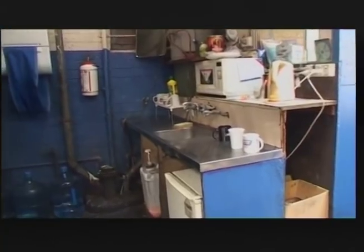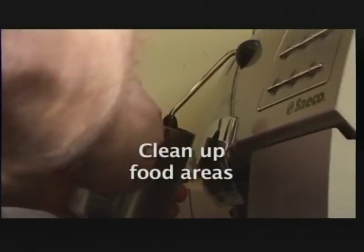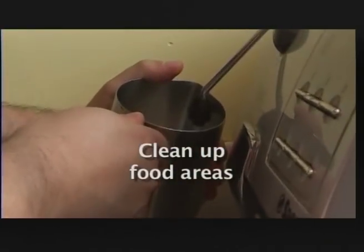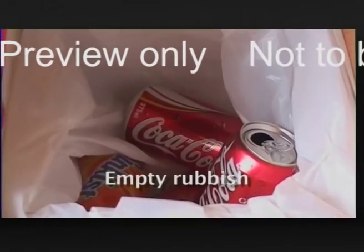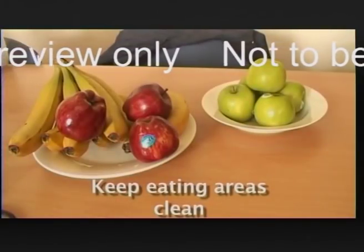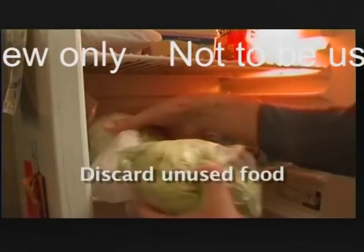There are a number of other things you can do to keep the workplace clean and safe. For example, pay attention to areas where food is consumed, such as the kitchen. Get rid of rubbish in the kitchen, keep eating areas clean and bacteria-free, and throw out unused food from common areas like the fridge at least once a day.